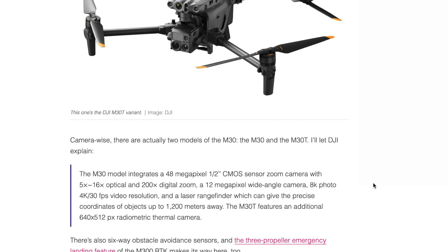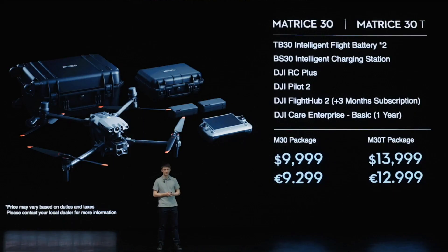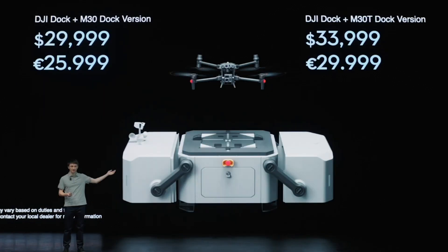As for pricing, I guessed around $50,000 for the whole thing. Just the drone with the remote controller and two batteries comes in at around $14,000. If you add the DJI Dock, you're looking at a price tag of around $30,000. Let me know what you guys think — I'll leave links to the articles and the DJI page. Take care and have a great day!